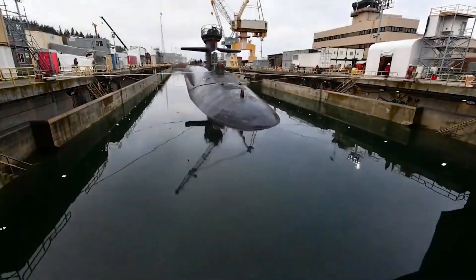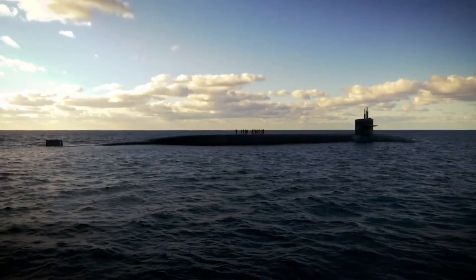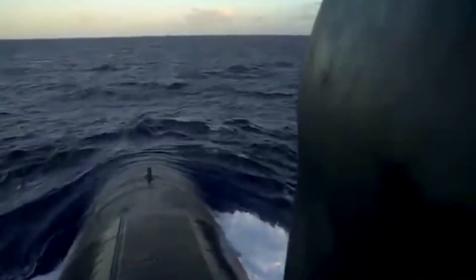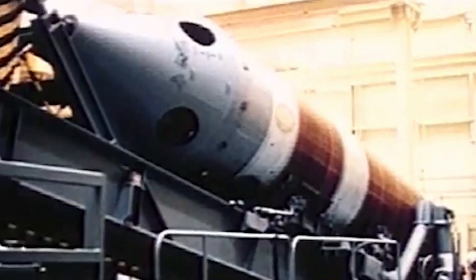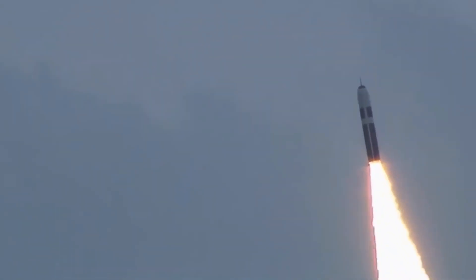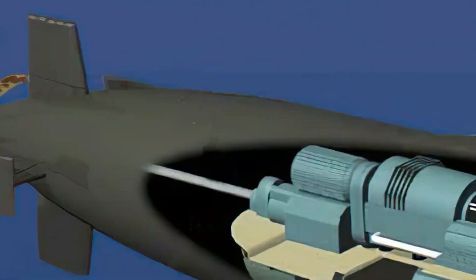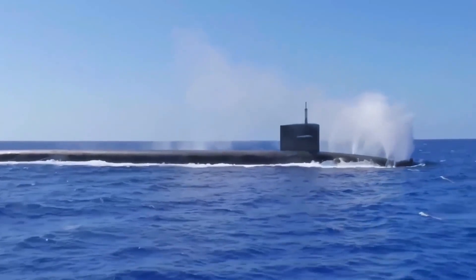The U.S. Navy is accelerating upgrades to the nuclear warhead for its arsenal of Trident 2D5 nuclear-armed submarine-launched missiles — massively destructive weapons designed to keep international peace by ensuring an undersea-fired second-strike ability in the event of a catastrophic nuclear first strike on the U.S. The Navy has been working on technical upgrades to the existing Trident 2D5 in order to prevent obsolescence and ensure the missile system remains viable for the next several decades.